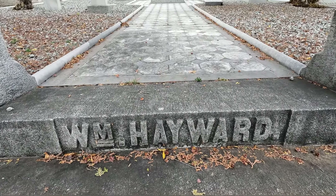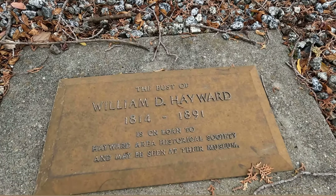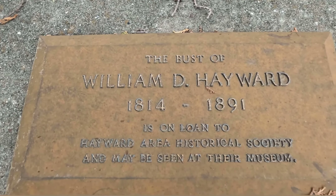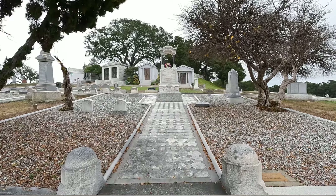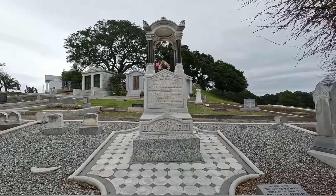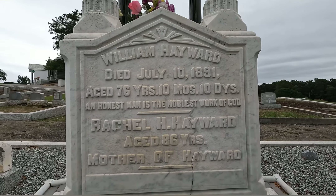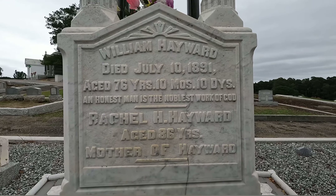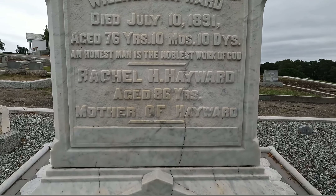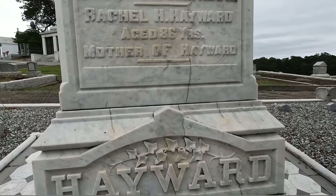There's a plaque up in front at the bottom. The bust of William D. Hayward is on loan to the Hayward Area Historical Society — it may be seen at their museum. It says died July 10th 1891, age 76 years, 10 months, 10 days. 'An honest man is the noblest work of God.' And Rachel, age 86 years — mother of Hayward. Interesting. At the bottom there's the last name — big, awesome stone here.